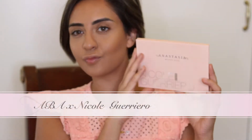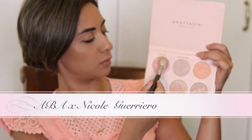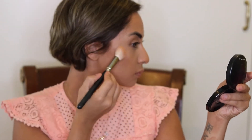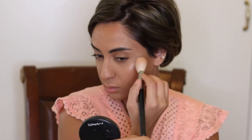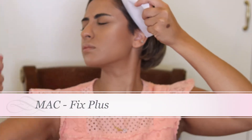I will use the Anastasia Beverly Hills collaboration with Nicole Guerrero. I will take a long kitty cat and use this palette on the face. You can see a lot of highlights on the face every day. I will try to indicate a lot more light on the face.